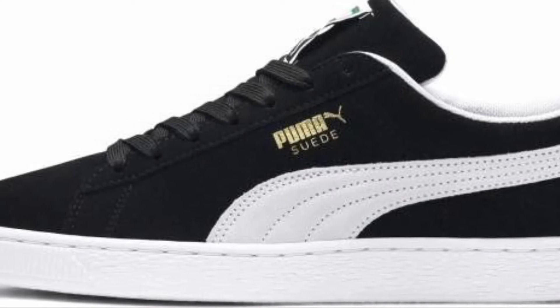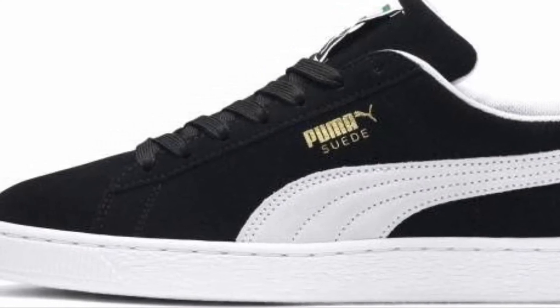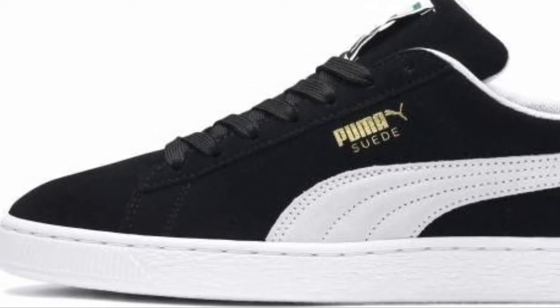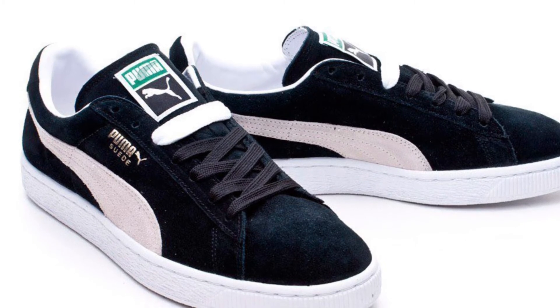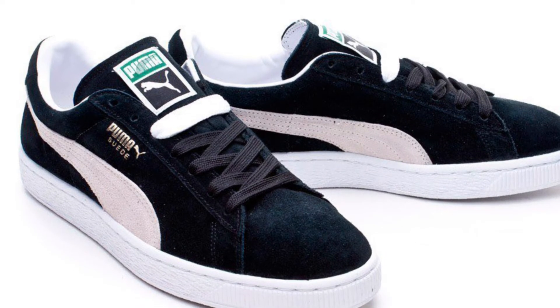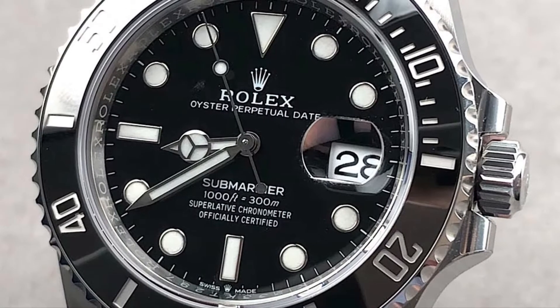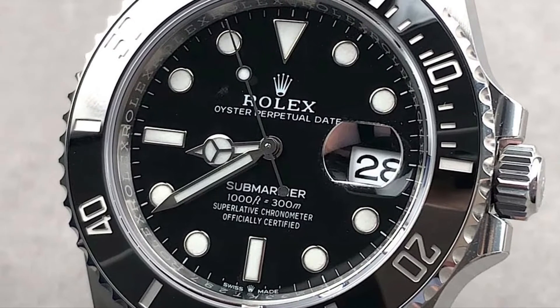Its good quality suede upper and white rubber outsole makes these Pumas a great value proposition, as you can find them for only around $50. Speaking of its design, the simple white Puma stripe and logo is all that's needed to make these a classic. This is the same for the Submariner, as the white accents on the dial are all that's needed for this piece to stand out.